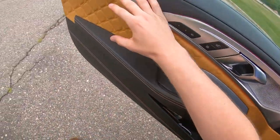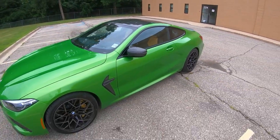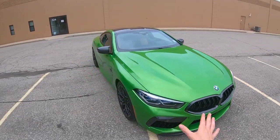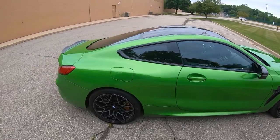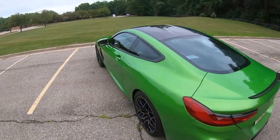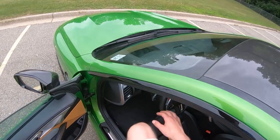Let's hop out and take a quick look at this beast. What do you guys think about this color? It's kind of grown on me a bit since we got the car, but I still just don't think it lends itself too well to the sleek and sexy styling. But this is BMW's ultimate Grand Tour mobile — 617 horsepower, twin-turbocharged, 4.4-liter V8. If you want to see more about the car, check out the links in the description for our full review.